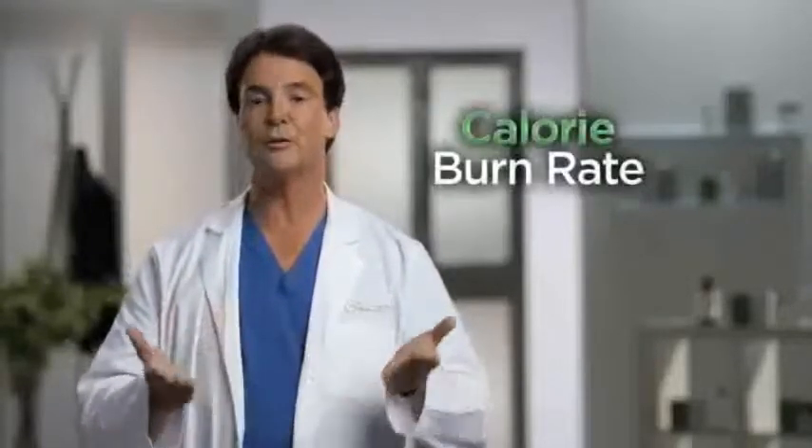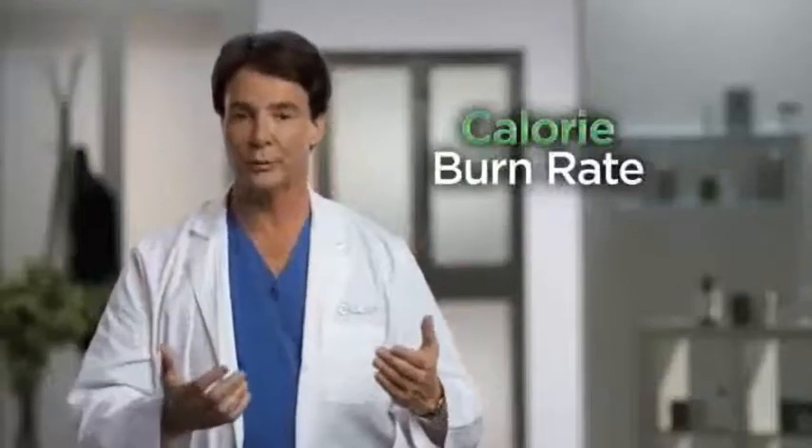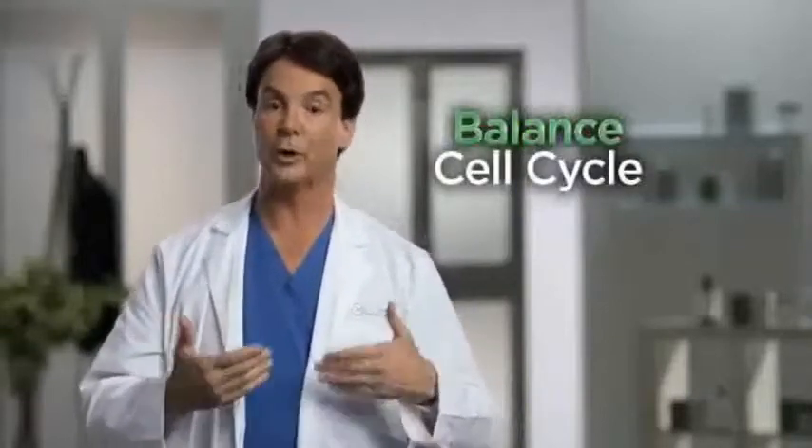Timing really matters, and the best time to start exercising is in the morning. If we take a quick walk first thing in the morning, we set up our calorie burn rate higher for the whole day. No matter what we're eating, we're able to metabolize it quicker. In essence, we're helping to balance our cell cycle and our body cycle.